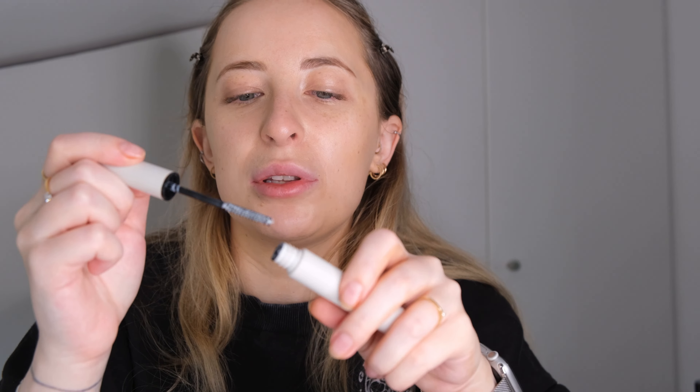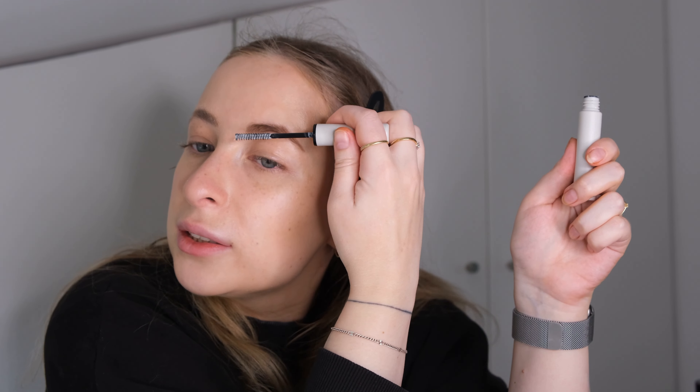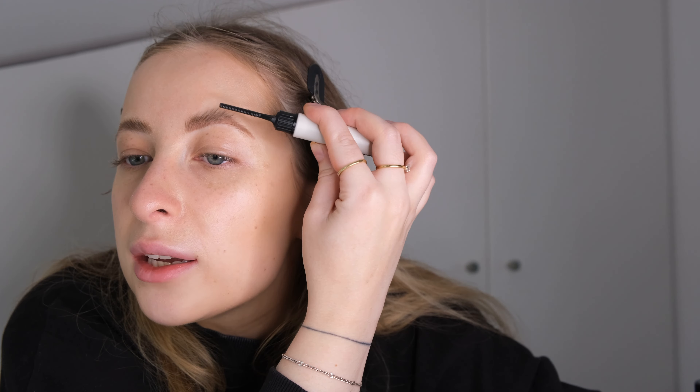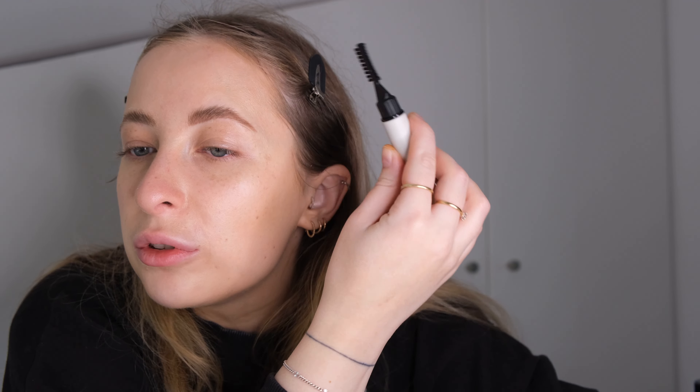Then I will go in with my Refy Beauty Brow Sculpt gel. It's really nice — I know a lot of people don't love it as it leaves a lot of residue, but for me it works perfectly. I scrape off a bit because there's quite a lot of product. I brush upwards, leave it for a second, then brush again — it gives the most feathery brow effect.